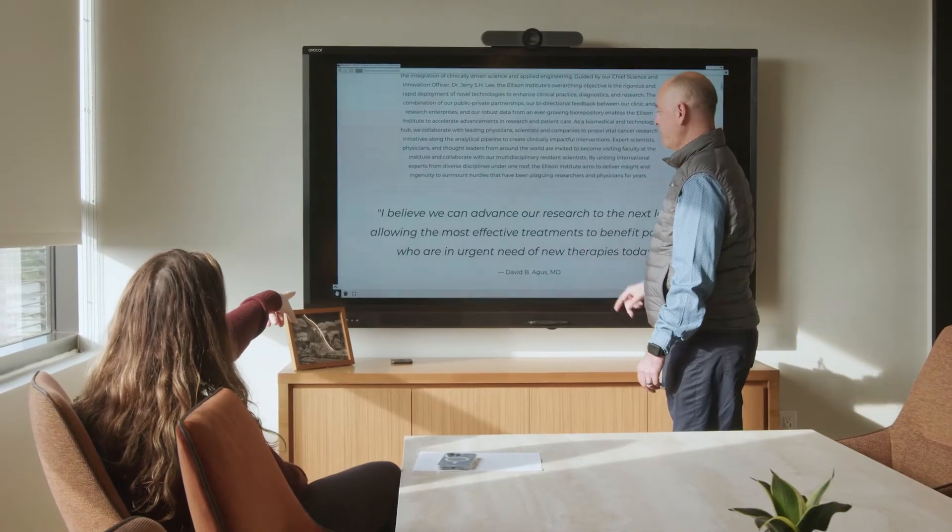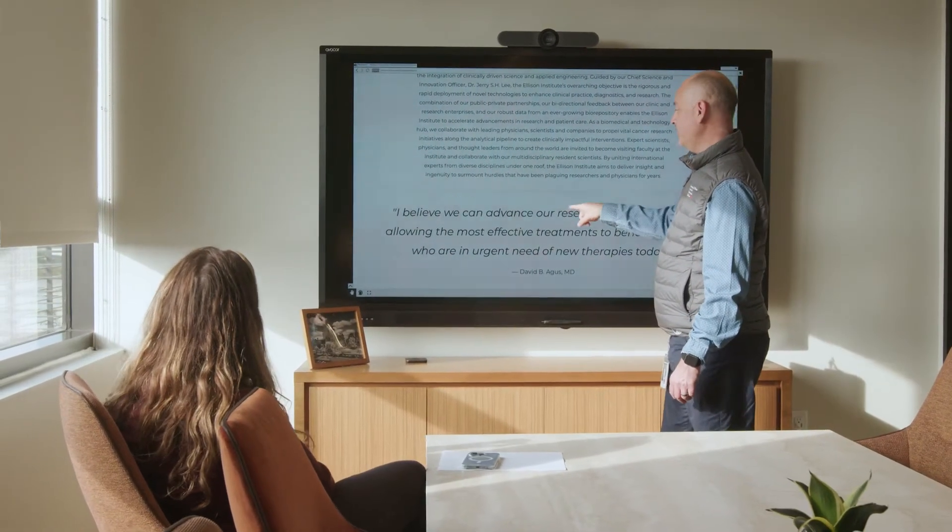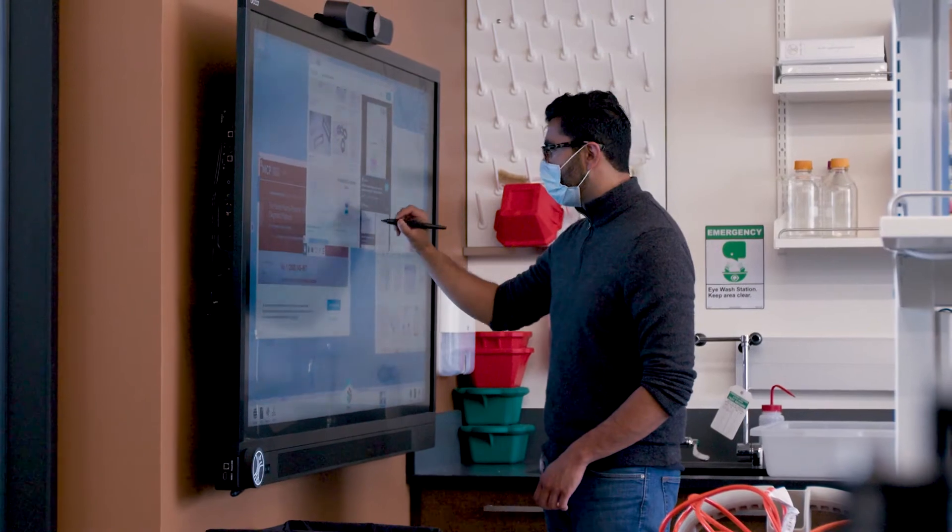When it comes to solving the problems that we wanted to tackle in this building, ThinkHub has been incredibly impactful on solving those problems and really made a difference in our ability to collaborate.